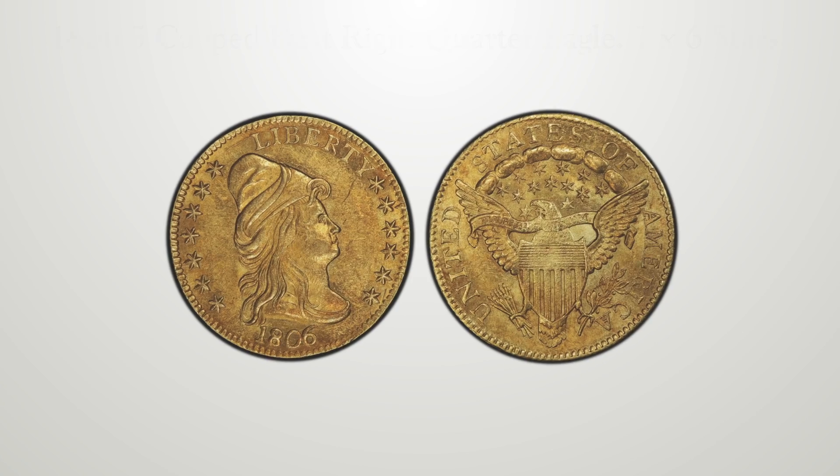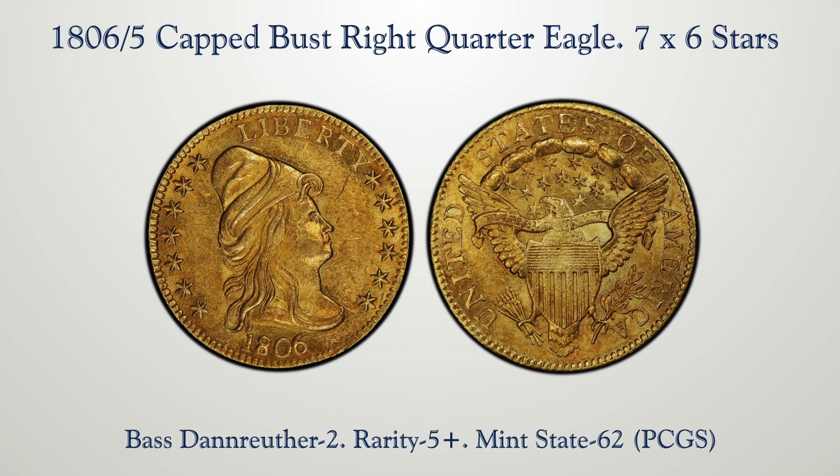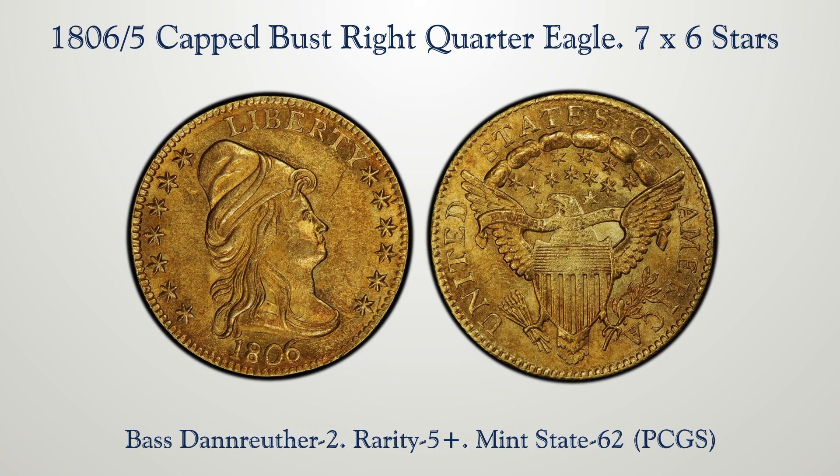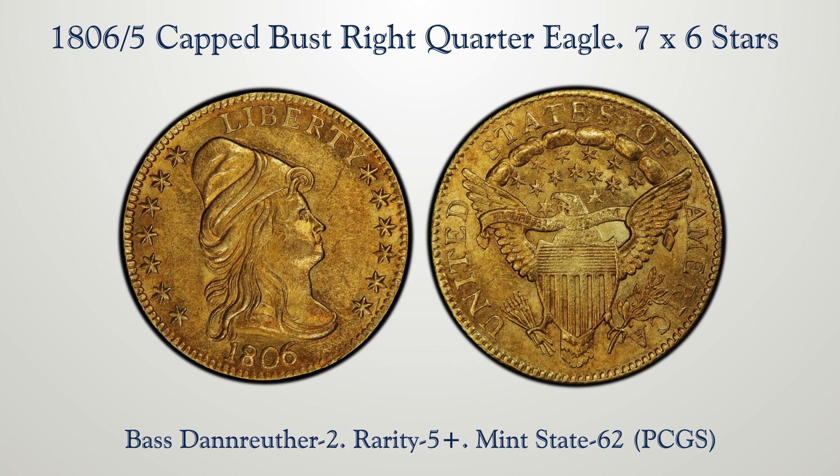Lot 1126 is another overdate, but of a different overdate — 186 over 5. The stars are also arranged differently: 7 to the left and 6 to the right. BD number 2, Mint State 62.